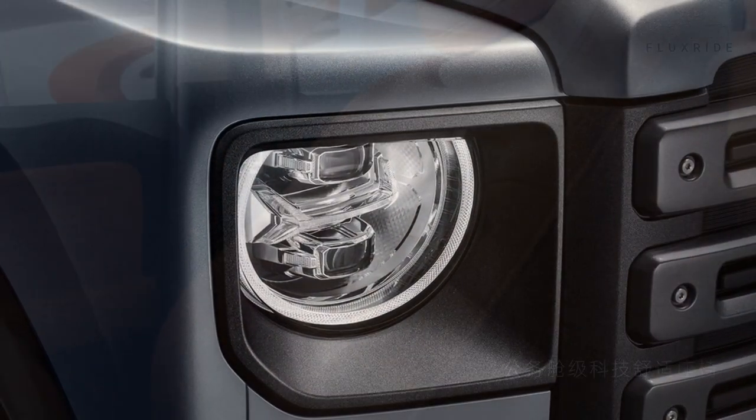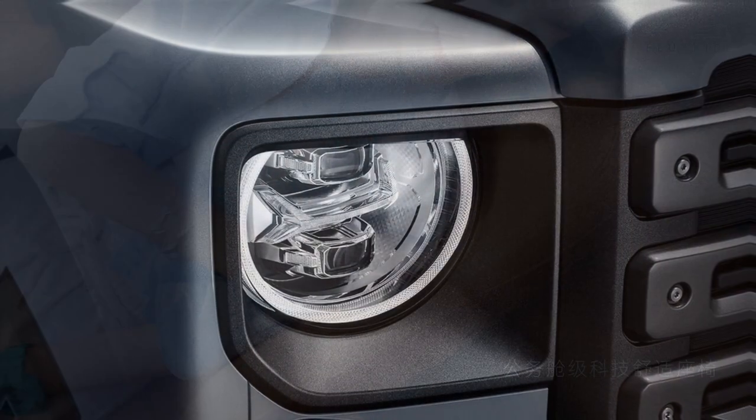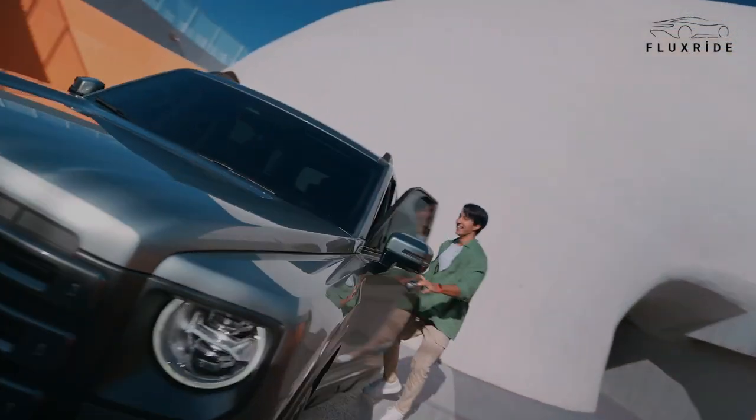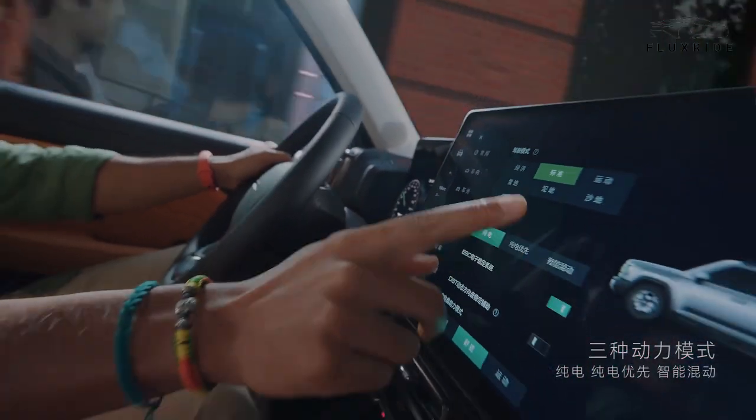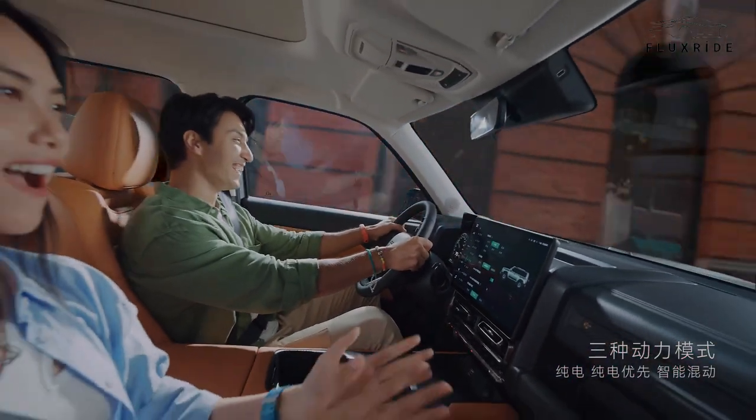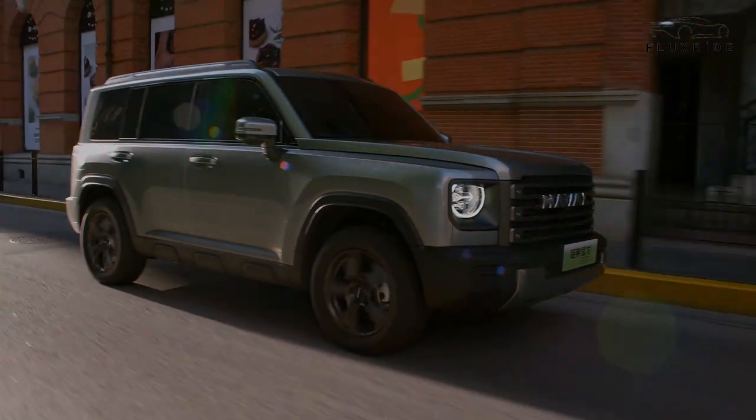Moving on to the retro LED smart headlight, the round shape seamlessly blends tradition with modernity, adding a touch of classic style to the rugged exterior. The sculptural right-angle body is like a knife carving, highlighting the fearlessness and hardcore feel of this off-road beast.